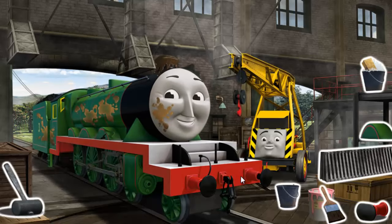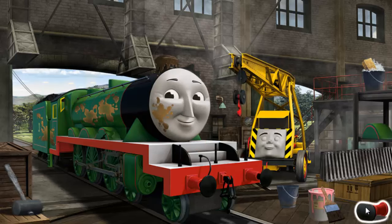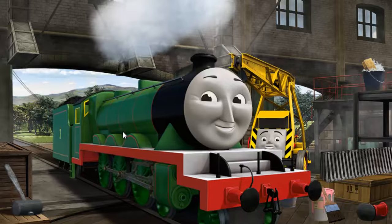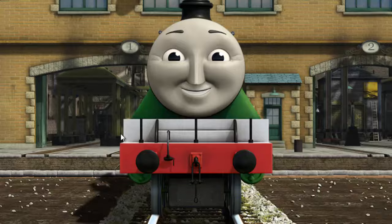Henry's funnel is clogged with mud and he has oil stains and his wheel arch is broken. Great job, but there's still more to do. Henry's funnel is clogged with mud and his wheel arch is broken. Great job, but there's still more to do. Henry's wheel arch is broken. You fixed it! Henry is ready to be really useful again.